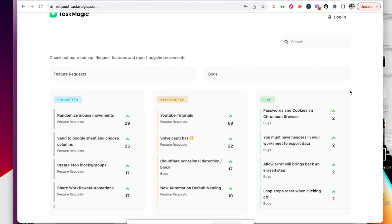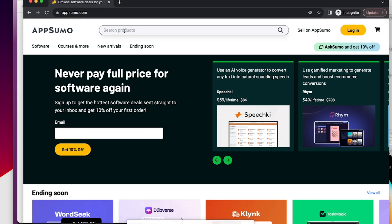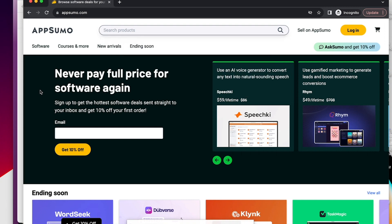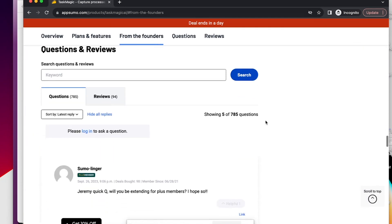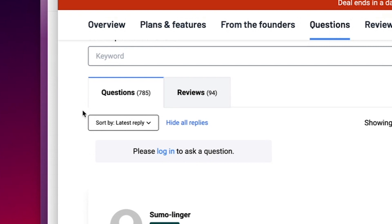We wanted to thank you so much - look at all this stuff we've done. Every question we have answered on AppSumo. Look at this - still trending 60 days in, ending soon. It ends in a day. We have gotten almost 800 questions and 94 reviews, still at an average of 4.9.